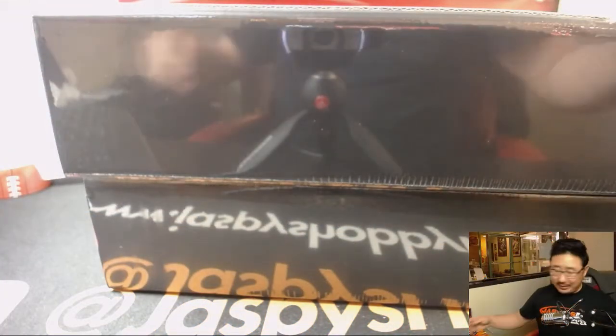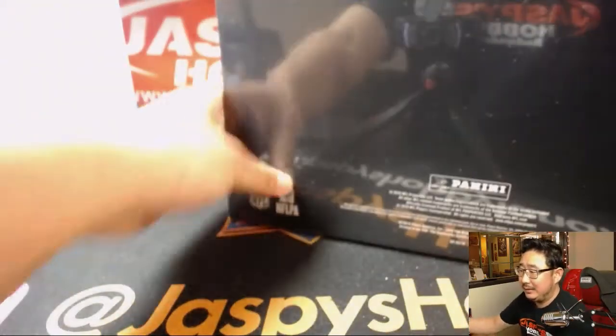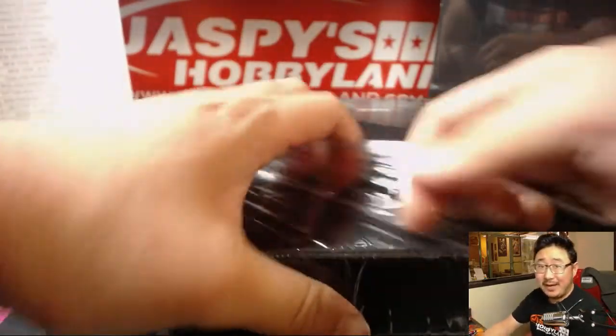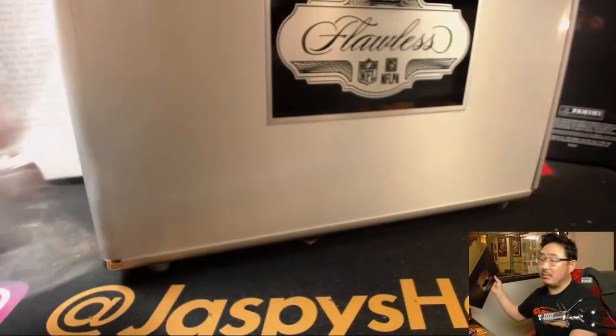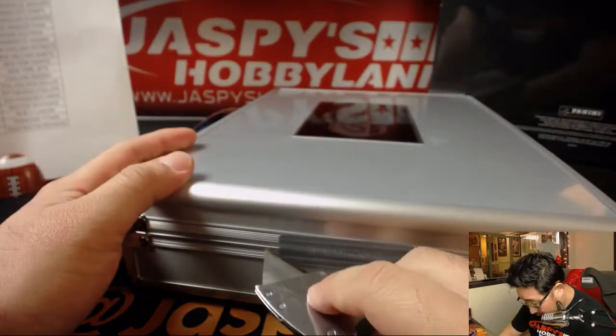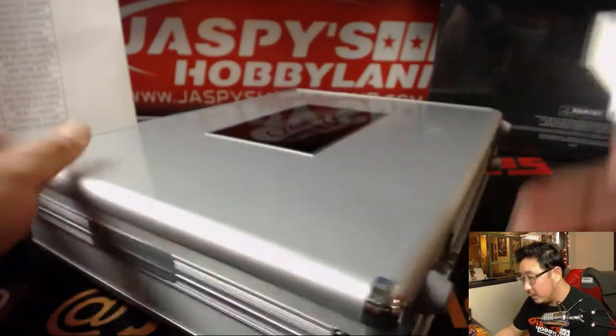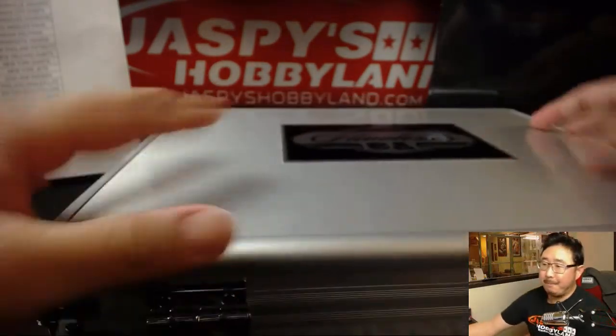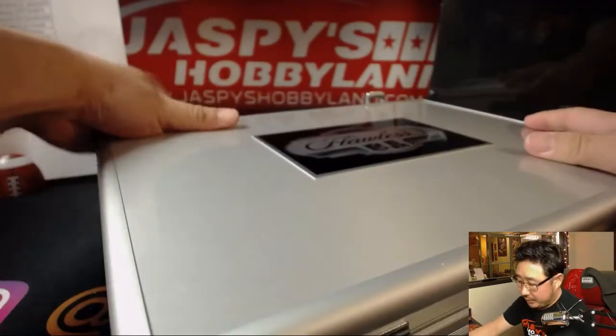I don't remember how much the Cowboys were — probably kind of pricey, because they got a lot of old school guys in there. Does anyone know offhand how much Cowboys? $90? $80? Derek says $99. That makes sense. Okay.